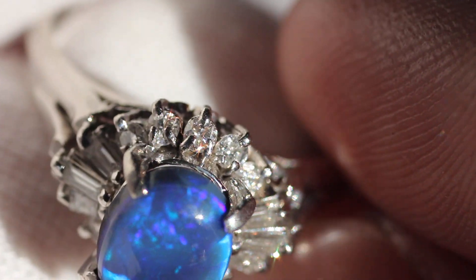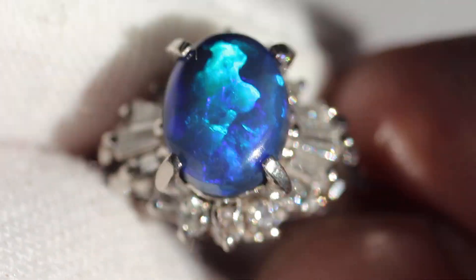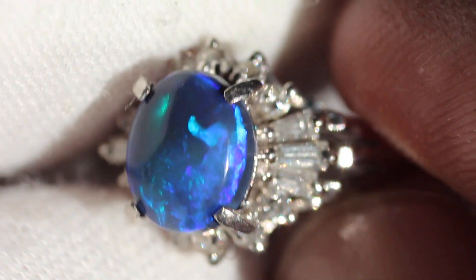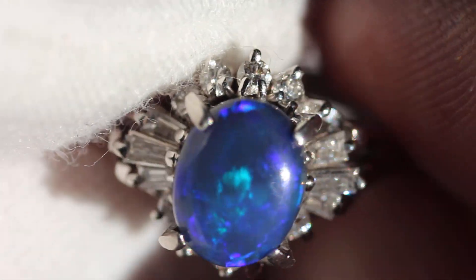This ring is going to be going up on eBay for auction starting at 1 USD. If you want to be able to find it you can go to the description of this video — in there there will be a link to our eBay. Once you get there you'll be able to find this auction. This will probably be posted Sunday.